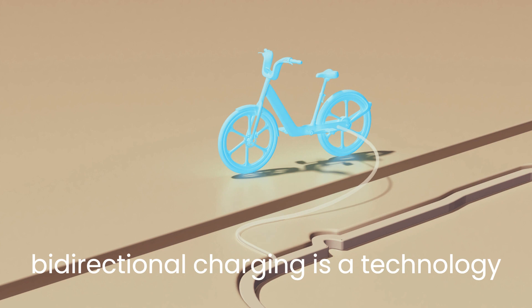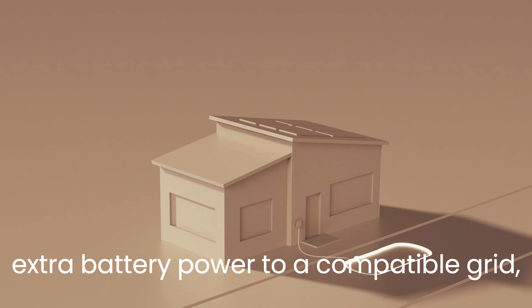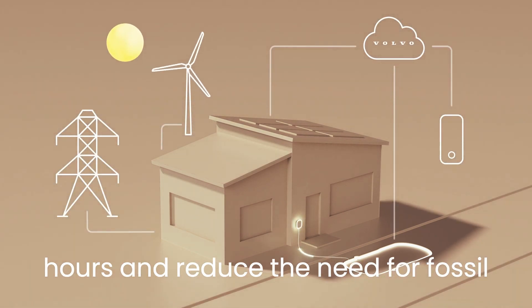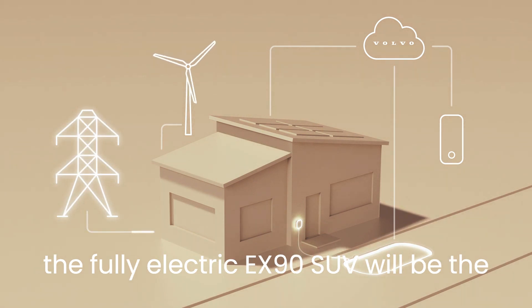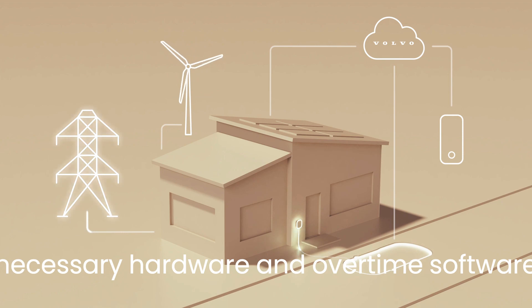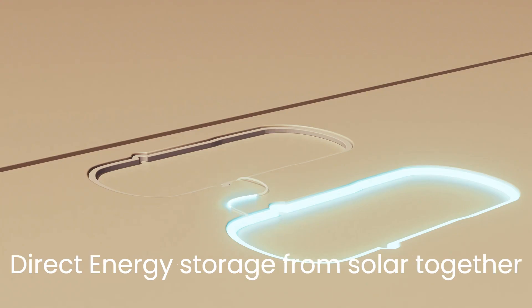Bidirectional charging is a technology that allows an electric car to give back extra battery power to a compatible grid, helping to balance the grid during peak hours and reduce the need for fossil-generated electricity. Our new flagship, the fully electric EX90 SUV, will be the first Volvo car equipped with all the necessary hardware and, over time, software to enable bidirectional charging and direct energy storage from solar.